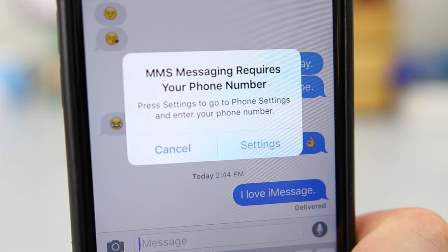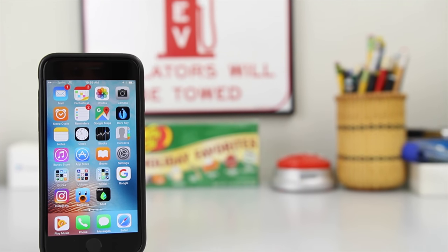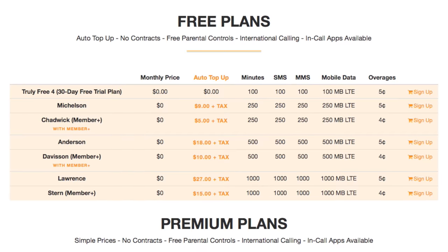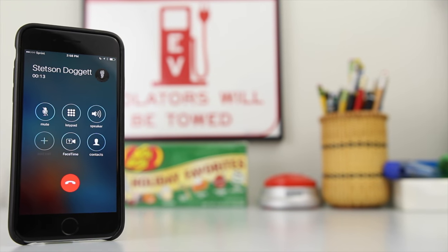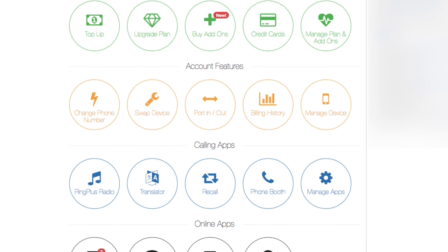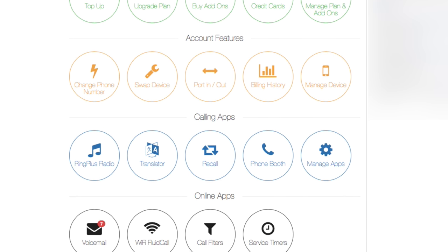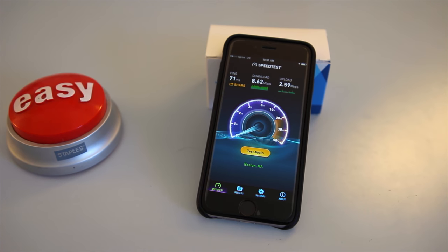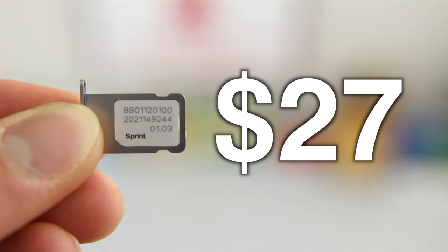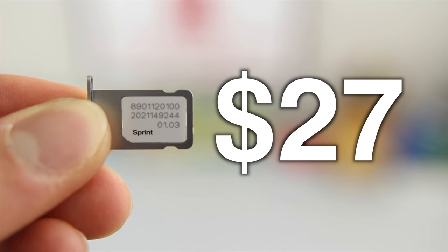So iMessage doesn't work on the iPhone. At the end of the day, Ring Plus provides legitimate cell service with a significant amount of talk, text, and data. They are open about how ad revenue is used to compensate for free cell service, and this ad revenue allows them to offer uncompromised plans with advanced in-call features and unthrottled LTE data. Once you buy a $15 SIM card and pay the initial $27 top-up fee, you're all set for free cell service for the rest of your life. If Sprint coverage is good in your area and you can deal with ads, Ring Plus is definitely worth considering.